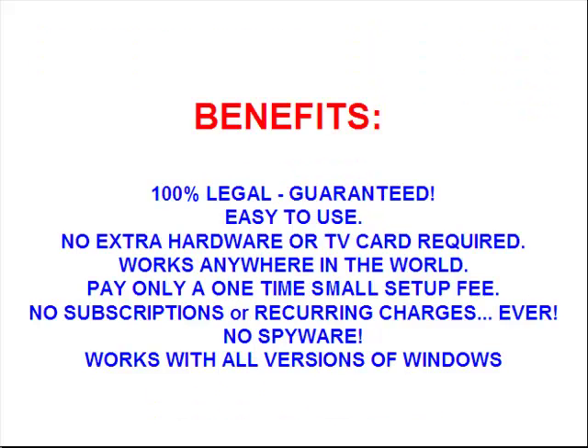There's lots of benefits. It's 100% legal, it's guaranteed, it's easy to use, there's no hardware or TV card required. Works anywhere in the USA or anywhere in the world. Pay only a small one-time setup fee — no subscriptions or recurring charges ever.